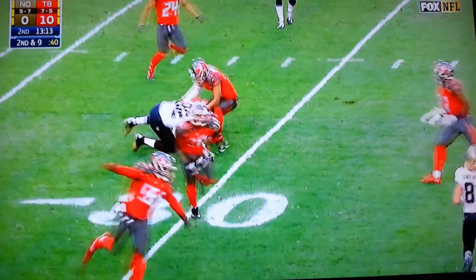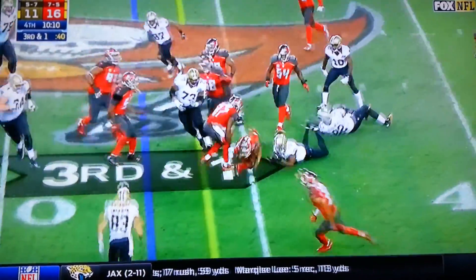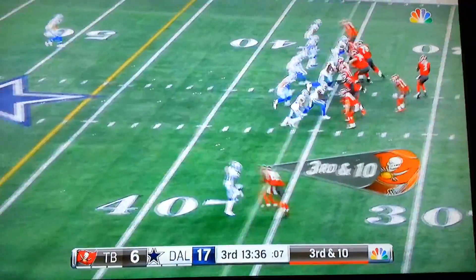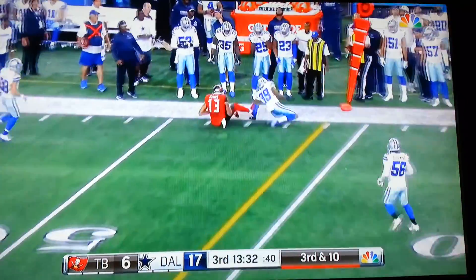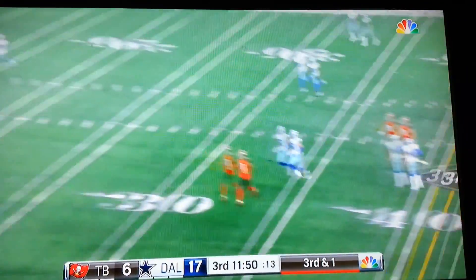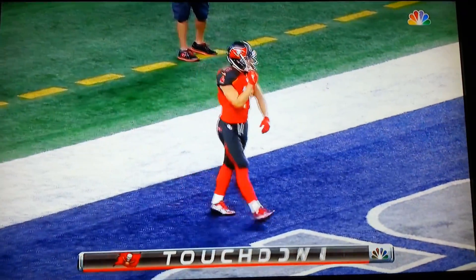And that one is tipped and intercepted. Tipped into the air and it is intercepted — Brees makes a mistake this time. And on the deflection it's caught deep downfield by Adam Humphreys for the touchdown.